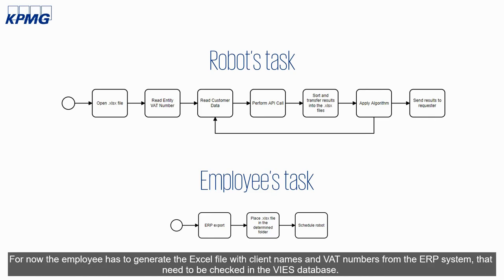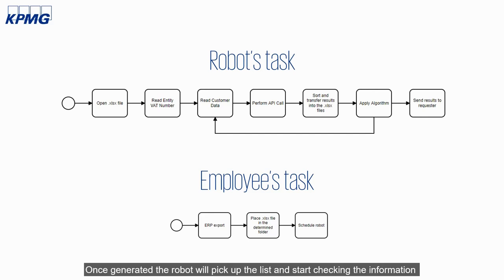For now, the employee has to generate the Excel file with client names and VAT numbers from the ERP system that need to be checked in the VIES database. Once generated, the robot will pick up the list and start checking the information.